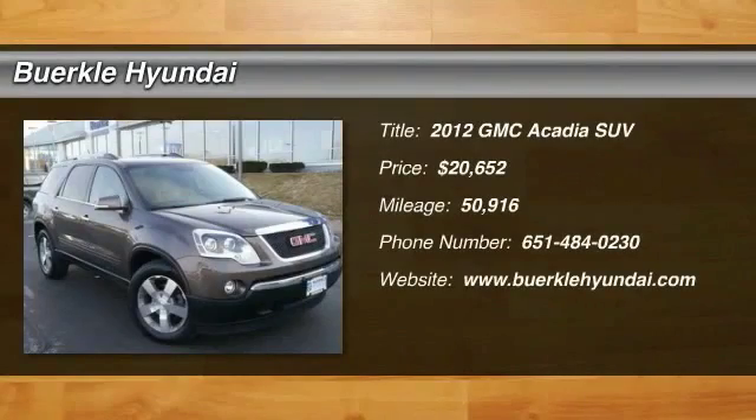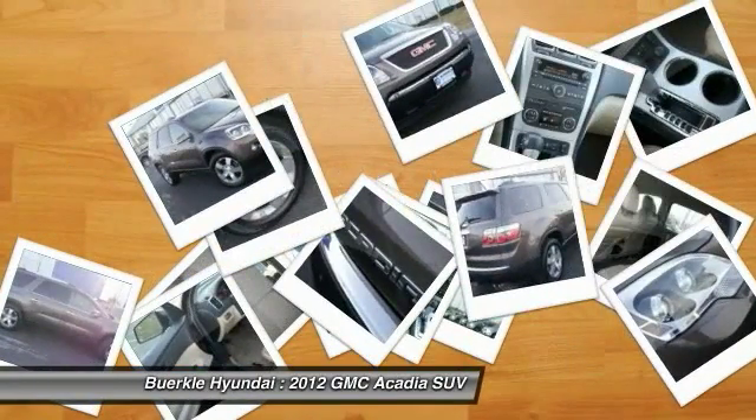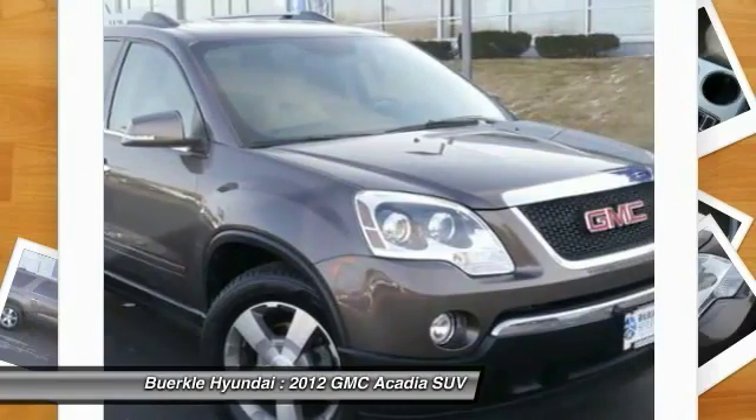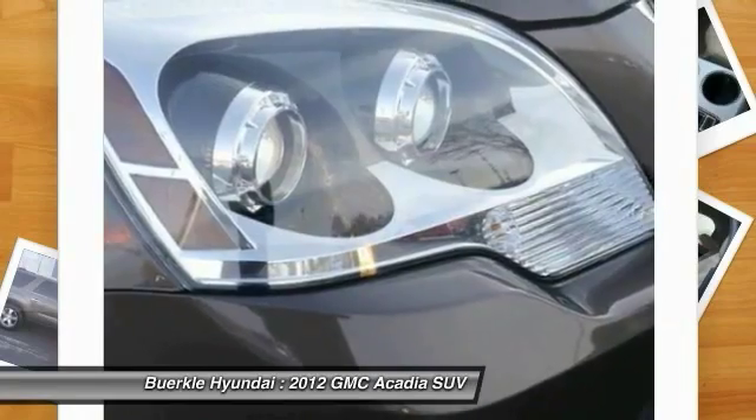The 2012 Acadia. The GMC Acadia has great capability coupled with exceptional safety, offering better highway fuel economy than any other 8-passenger SUV, advanced technology and thoughtful ergonomics.